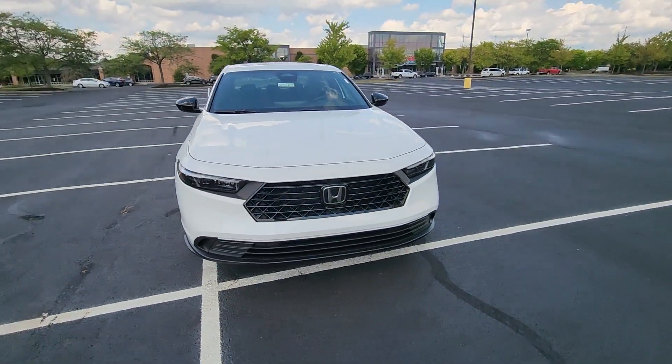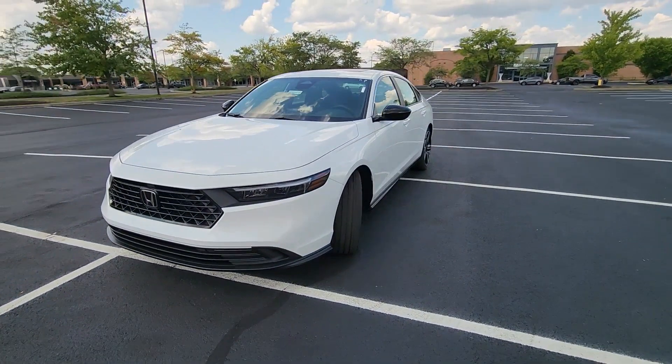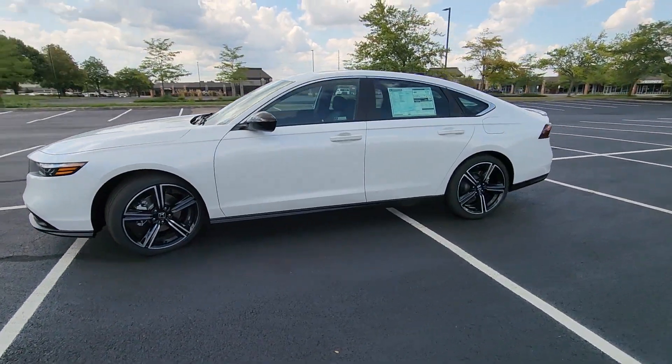2024 Honda Accord Hybrid. This sedan combines safety and comfort with style and performance.